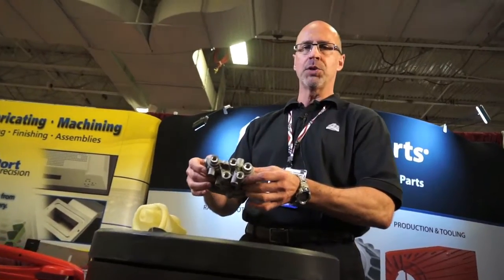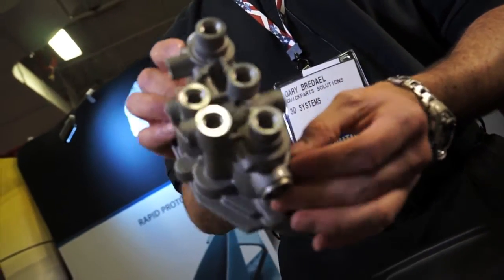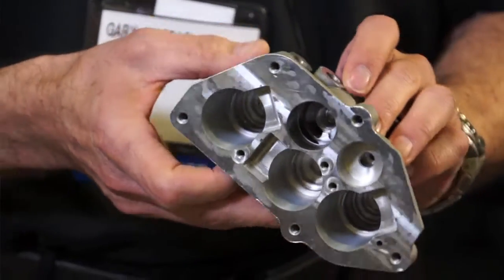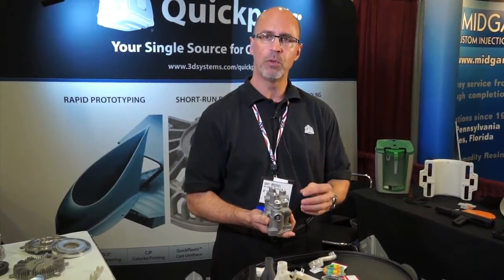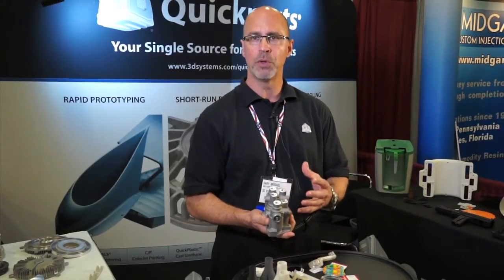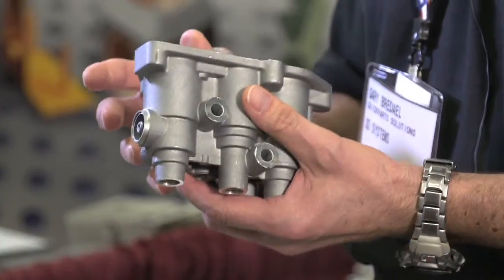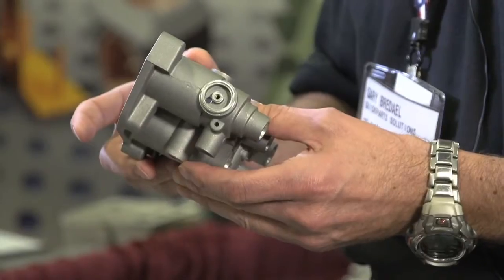This is a metal plaster cast part. We use additive manufacturing to create the pattern for the plaster molds. We take a 3D electronic file, we'll make an SLA pattern, then do a rubber mold and make a plaster mold from that. It's like an investment casting process — we pour the metal into the mold, break the plaster away, and we have our metal part.